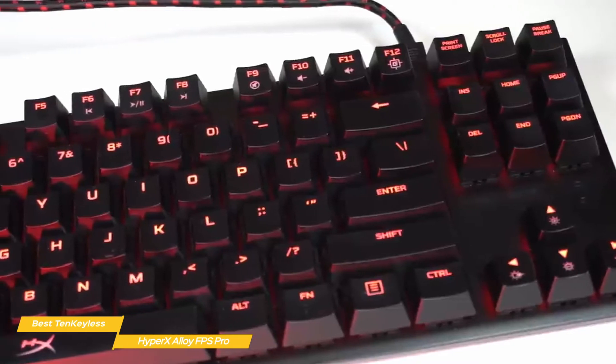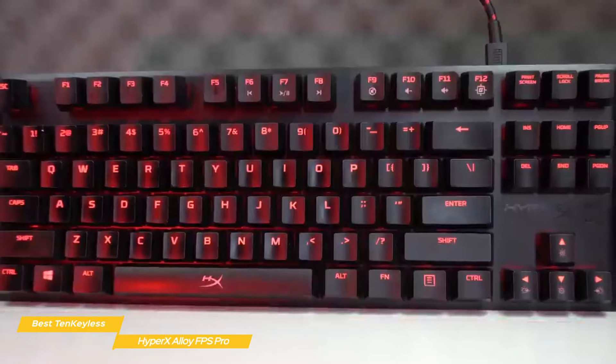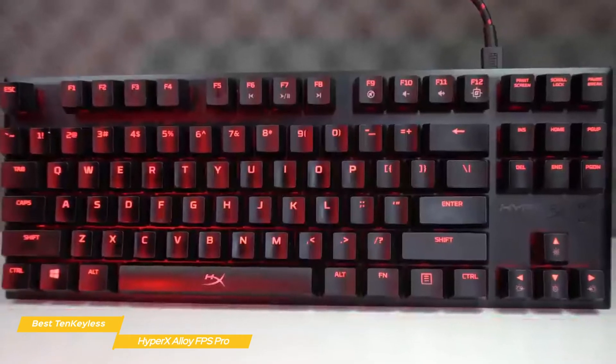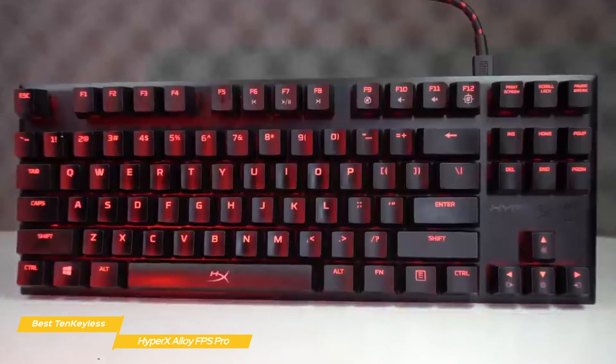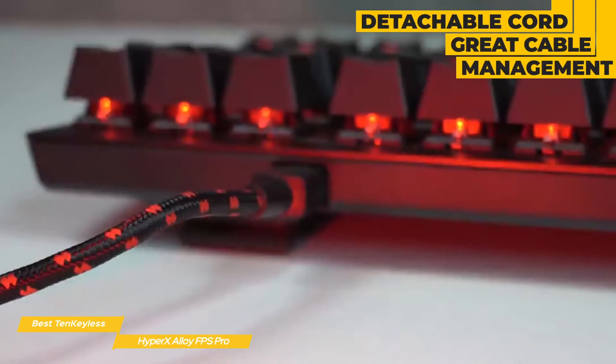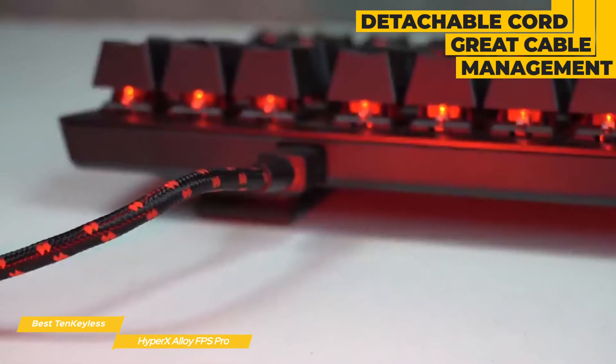The first thing you'll notice when you pick up the FPS Pro is how heavy it is for a 10 keyless keyboard, and the reason for this is its tough, solid steel frame that maintains a stable platform while you're gaming. The underside of the keyboard has pop-out feet and some rubber strips for added stability. The detachable cable connects to the right side of the keyboard, which is great for keeping it out of the way and makes cable management a whole lot easier.